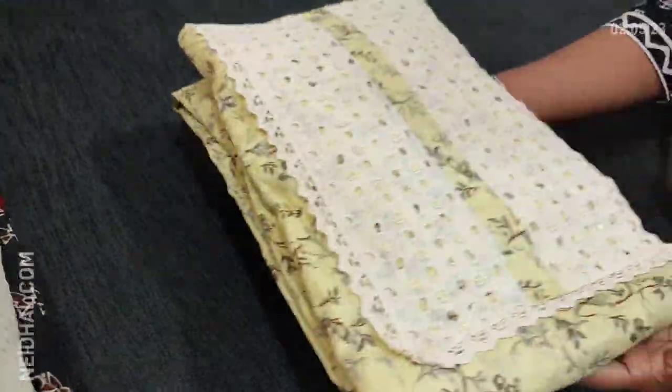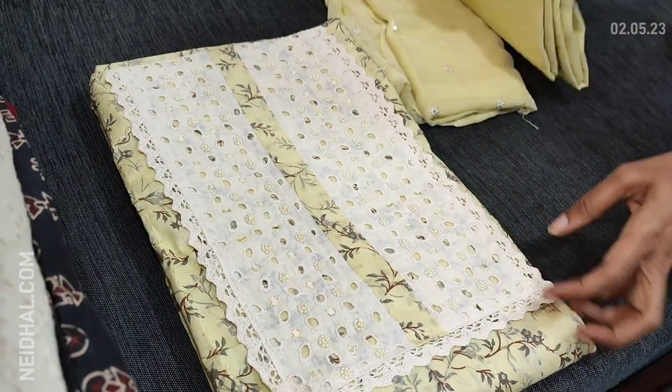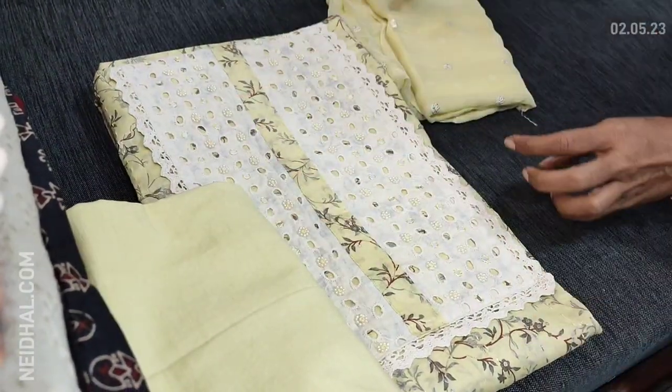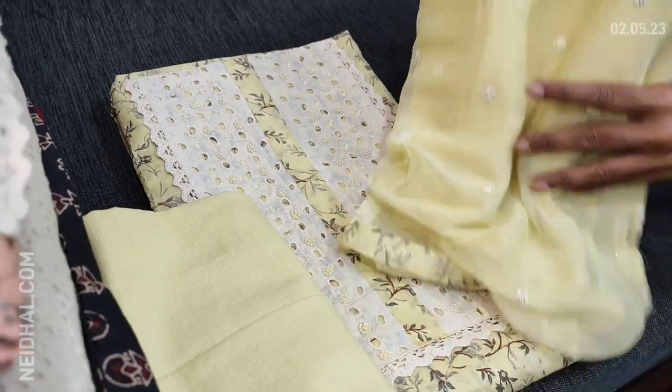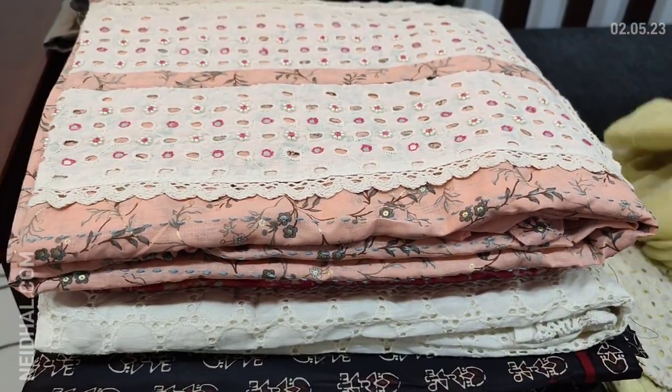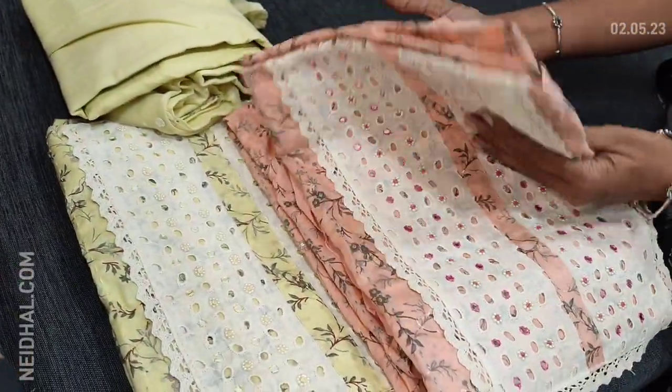We will see the colors. The second color is in pastel yellow — matching fabric provided for lining and a premium chiffon dupatta with sequence work. The third color is in pastel pink.